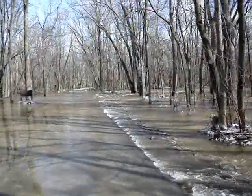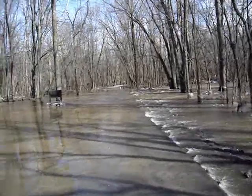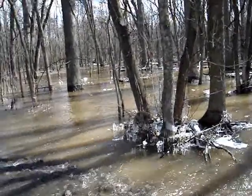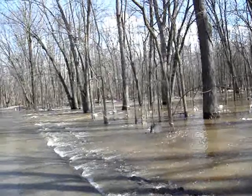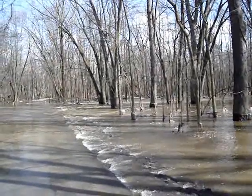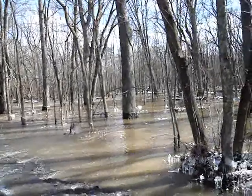A lot of water coming over here with a pretty good current, but the water is receding. As you can see from the ice, the water was up a foot or more here in the last day or two. Ice is formed on the trees, at least a foot high.